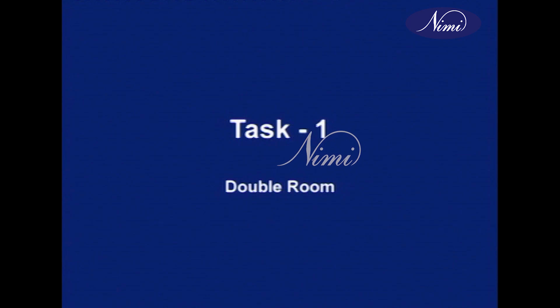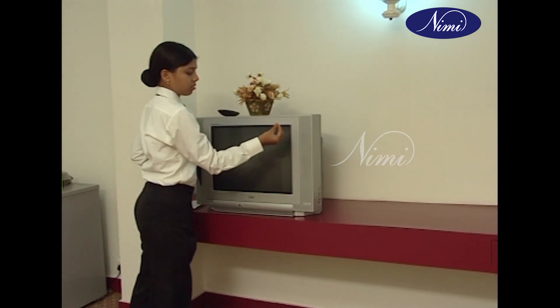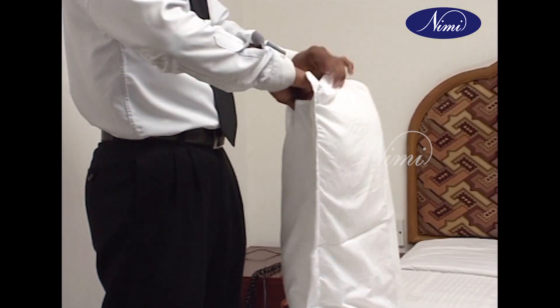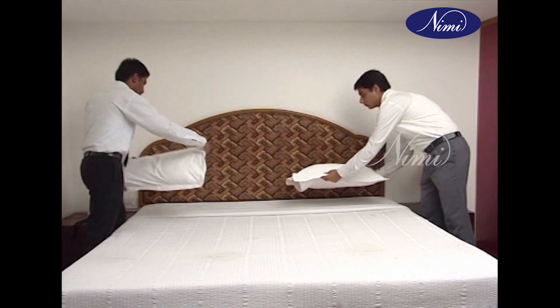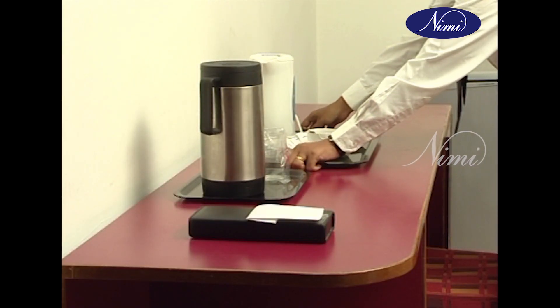Task one, double room: do the room making in the general way. Ensure the pillow opening of both pillows is facing each other, and ensure there are guest supplies for two persons.